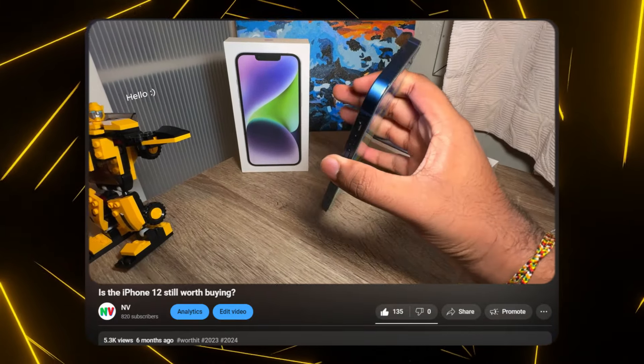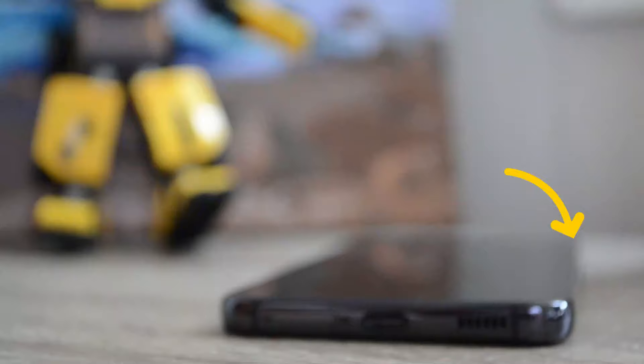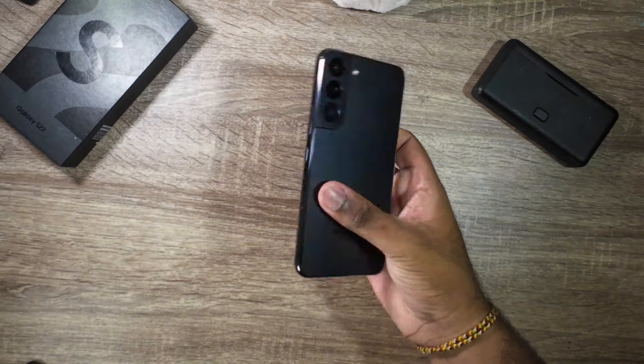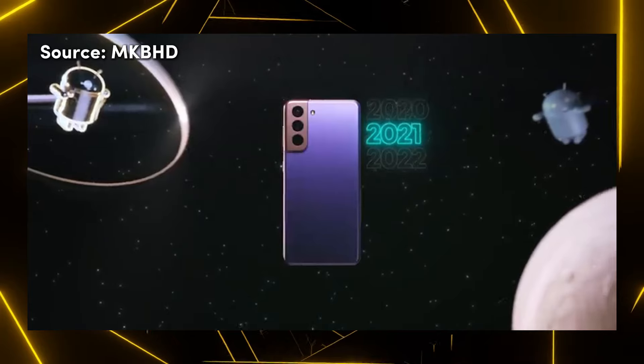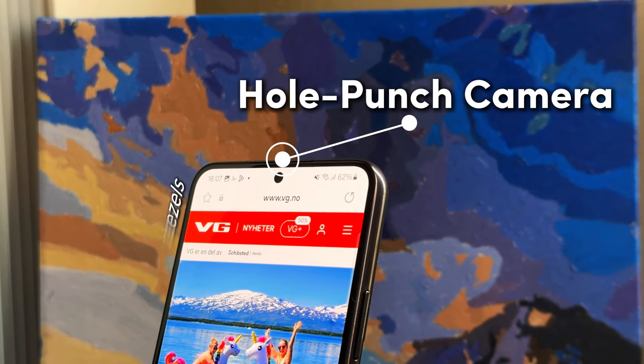I have earlier said that I like phones with a boxy design, but after using the S22, which has slightly curved edges, I have changed my mind. Curved sides are more comfortable to hold. From the front, this phone looks like any new Samsung S-series model from the past four years or so, featuring the typical hole punch camera and thin bezels.